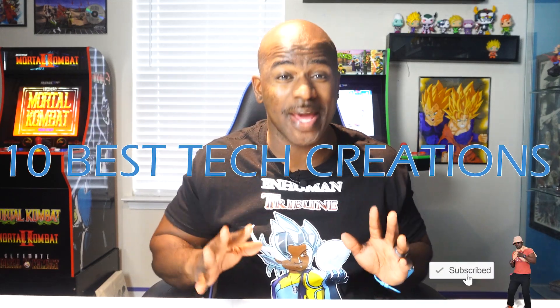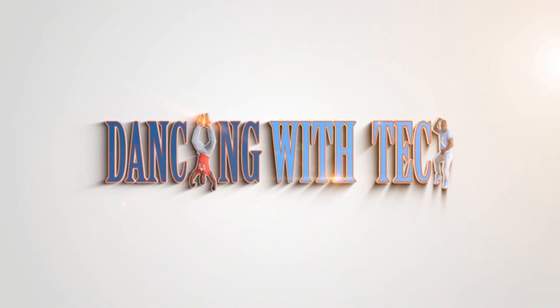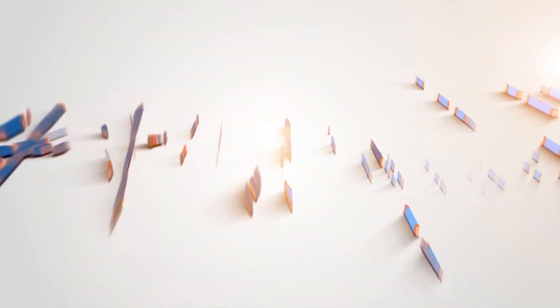Welcome to Dancing with Tech. Today we're bringing 10 of the world's best tech creations — not just the best tech, but we'll also shine some light on some items you may have never heard of. Number 10: Linker Auto Unlocking Smart Bike Lock. For clarification, this is a smart lock and not a lock for a smart bike.